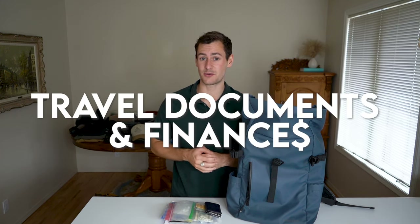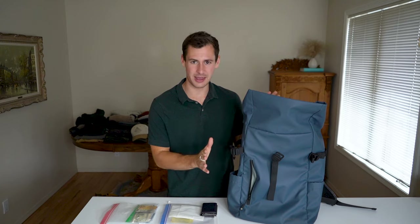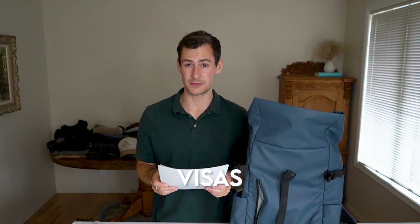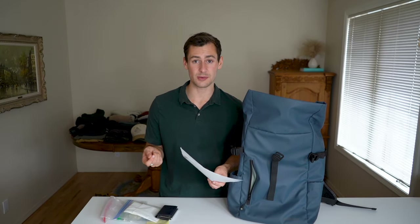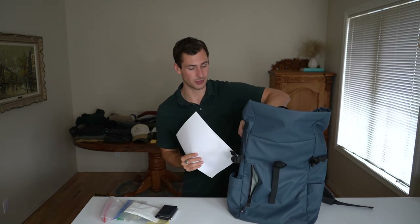The next category is travel documents and finances — things you must have otherwise you're not going on safari. Starting with a passport, because you obviously need one. Next up, travel visas. I have tourist visas I applied for well in advance for Tanzania and Uganda. Some countries allow a visa upon arrival, but I wanted to get mine in advance to eliminate as many steps as possible. I have an electronic copy, which is probably what I'll end up using, but I also have a hard copy just in case.